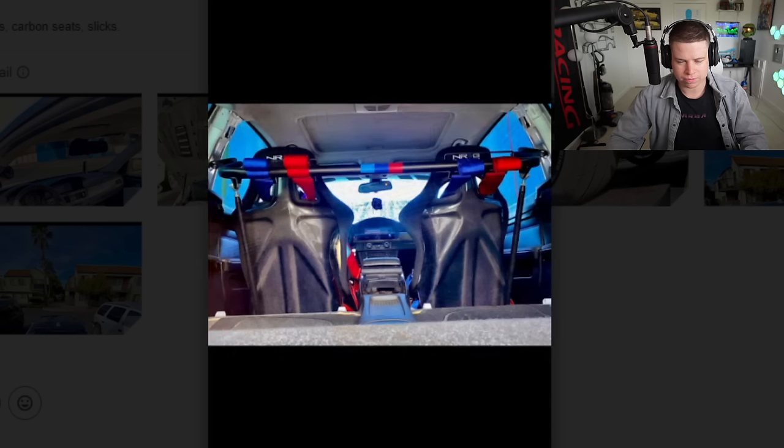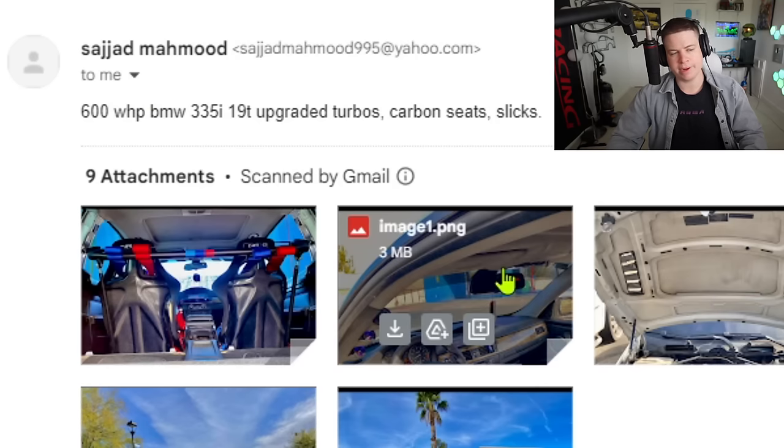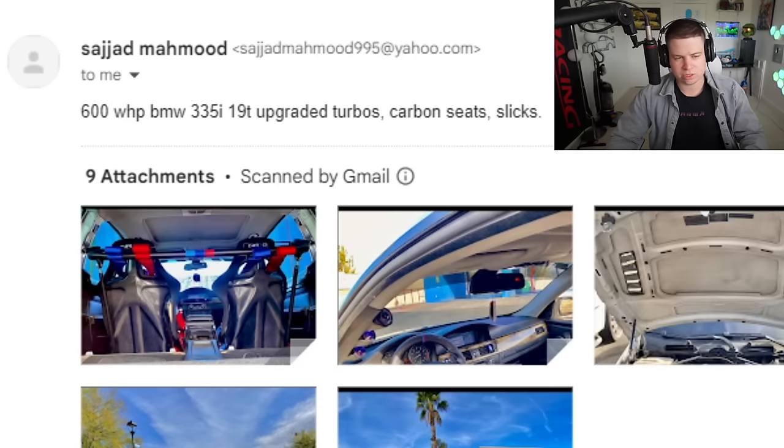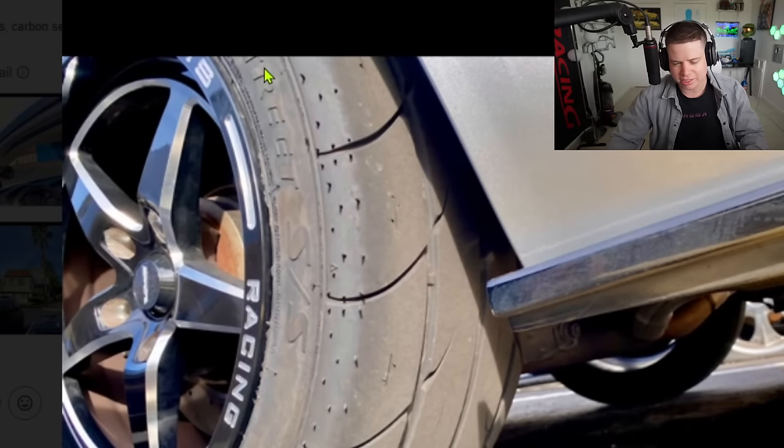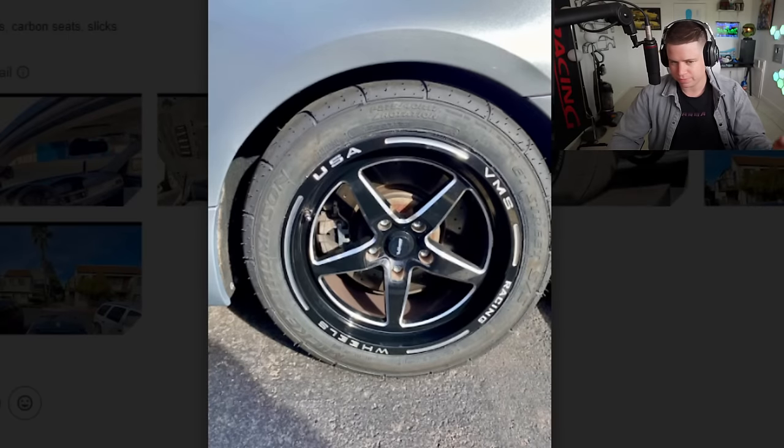600 wheel horsepower 335i, upgraded turbos, 19T, carbon seats, and what he called slicks — but if you're not blind, that's not a slick, that's an ET Street SS right there. Great tire, I have it on the Supra, they put down power — but you can drive in the rain with that thing, it's not a slick. Nice car though — still nice.